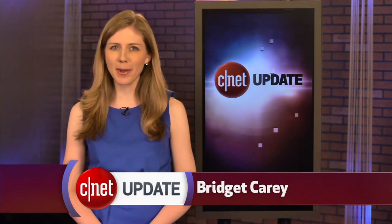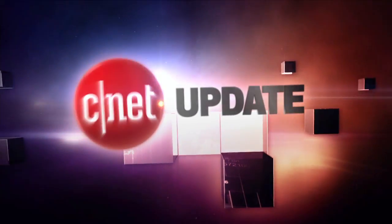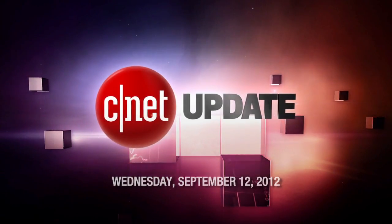Time to sink your teeth into some ripe Apple news. I'm Bridget Carey and this is your CNET Update. Months of Apple iPhone rumors and speculation are finally behind us, my friends. Apple unveiled the iPhone 5 Wednesday, and to save you time, I got your quick breakdown of all you need to know.